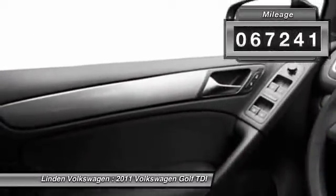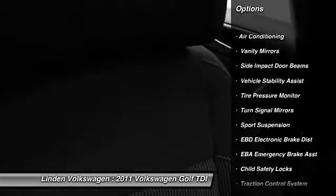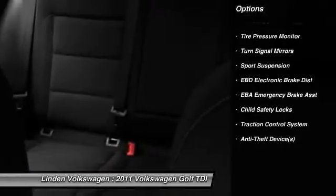Here are some of this vehicle's great options: dual airbags, front air conditioning, power steering, adjustable headrests, auto express down window, and cruise control.